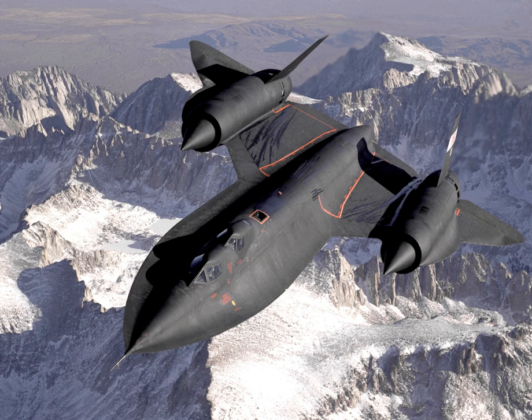Operational highlights for the entire Blackbird family — YF-12, A-12, and SR-71 — as of about 1990 included: 3,551 mission sorties flown, 17,300 total sorties flown, 11,008 mission flight hours, 53,490 total flight hours, 2,752 hours of Mach 3 mission time, and 11,675 hours of Mach 3 total time. Only one crew member, Jim Zwayer, a Lockheed flight test reconnaissance and navigation system specialist, was killed in a flight accident. The rest of the crew members ejected safely or evacuated their aircraft on the ground.